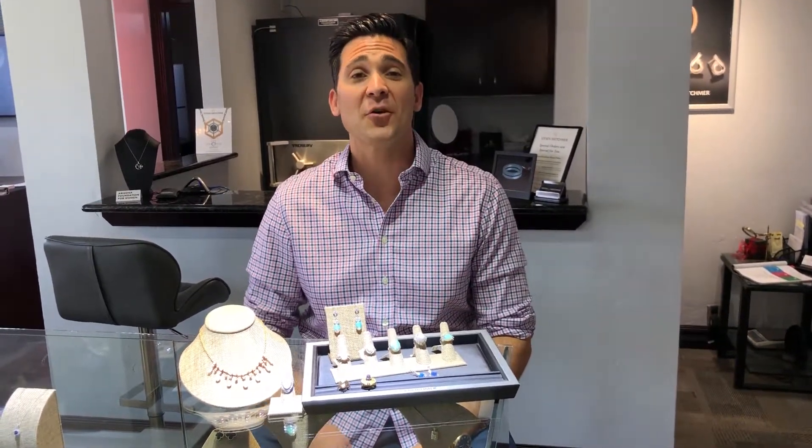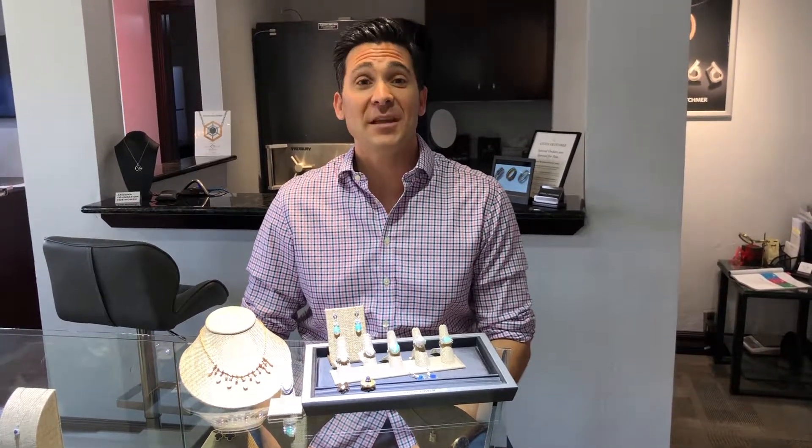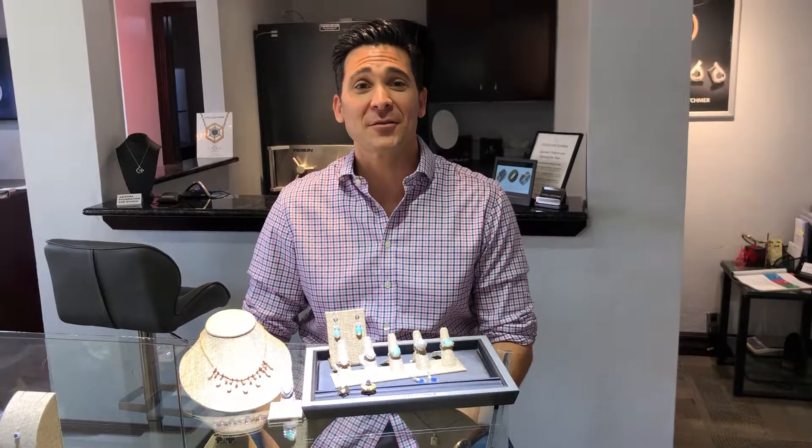Hello, Troy Perkins here, estate jeweler and owner of Platinum 1911 Fine Jewelry, recording live from the Stephen Crutchimer headquarters in Scottsdale, Arizona.